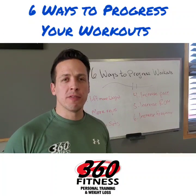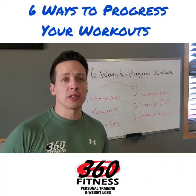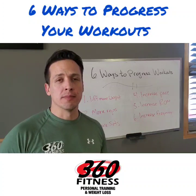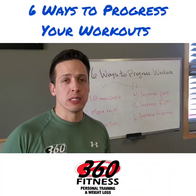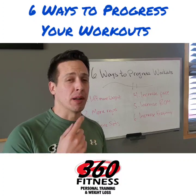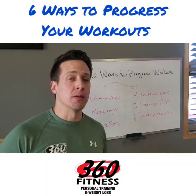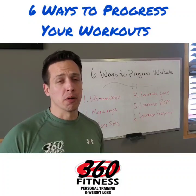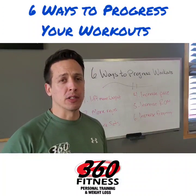Hey Rockstars, it's Jack at 360 Fitness. I wanted to shoot a video and talk about the six ways to progress your workouts. So many times people focus just on one of these, maybe two of these, but they really just put all their eggs in one basket and focus primarily on one way to progress workouts, and that can usually lead to burnouts, fatigue, boredom, lack of motivation, and you fall off the wagon.